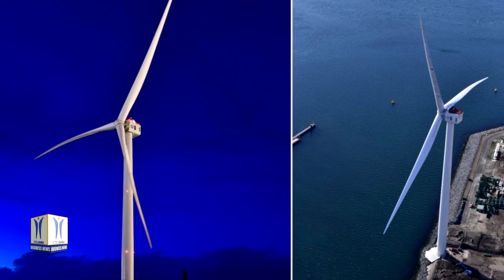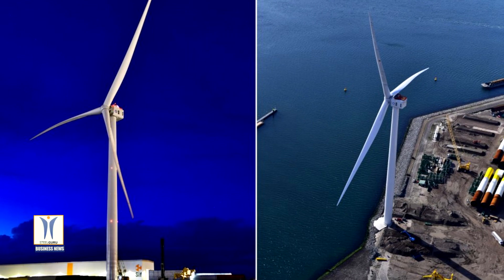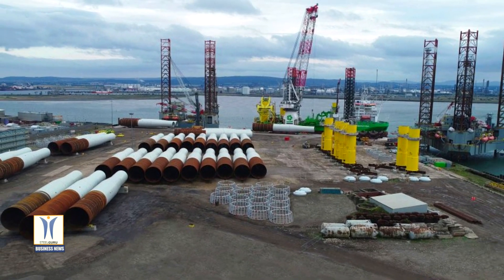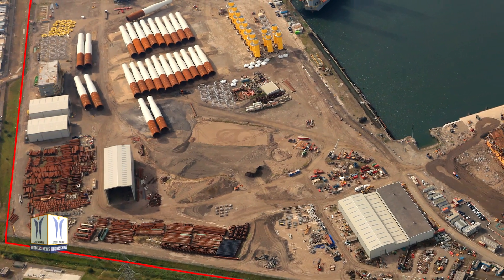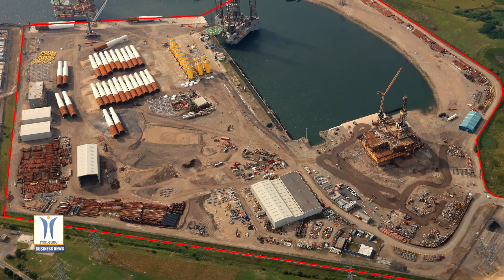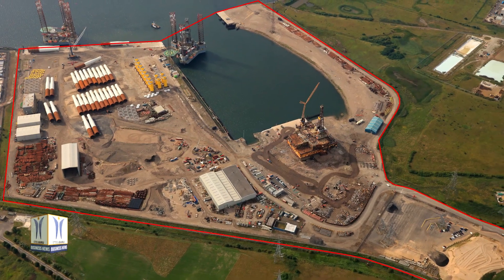GE Renewable Energy has confirmed that it will establish its marshalling construction team activities at Abel Seton Port in Hartlepool. Abel Seton Port is a 51-hectare site with some of the strongest quays in Europe, constructed particularly to suit the requirements of the offshore energy sector. The port has the capacity to handle virtually all offshore vessels operating in the North Sea, with large mobile harbour and crawler cranes, self-propelled mobile transporters, and other plant and equipment available to handle offshore wind components.